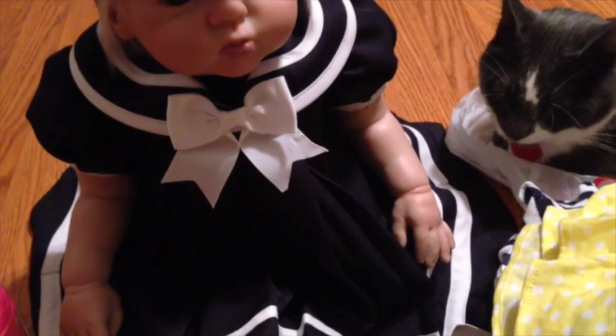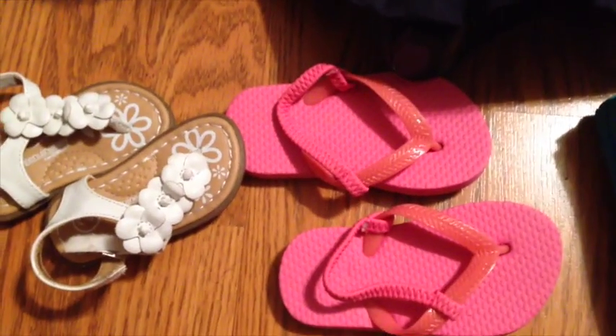And then we have her little sandals, her little beach shoes. And then we have these little white ones to bring.